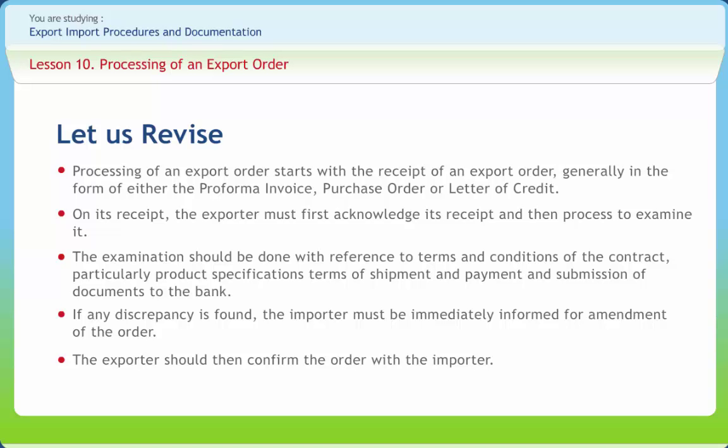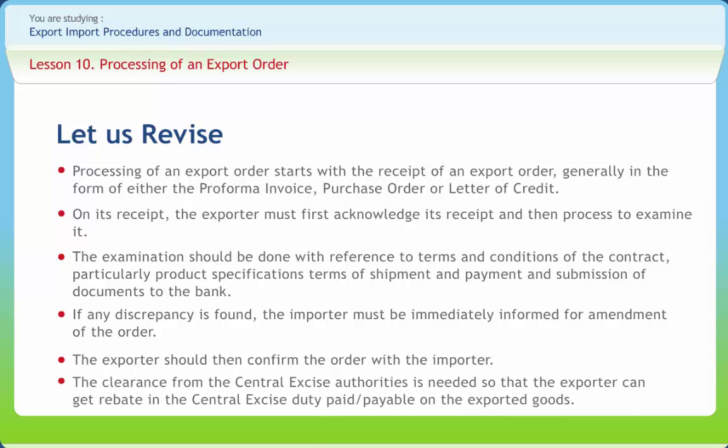For production or procurement and transportation of goods to the port for shipment, a number of activities are to be undertaken by the production or procurement department of the export firm. The first activity is to apply for pre-shipment credit, packing credit, to the bank. The bank takes into account a number of factors and grants credit to the extent determined by the value of the confirmed export order. The credit amount is used for manufacturing or procuring and packing goods. The clearance from the central excise authorities is needed so that the exporter can get rebate in the central excise duty paid or payable on the exported goods.